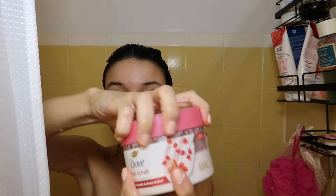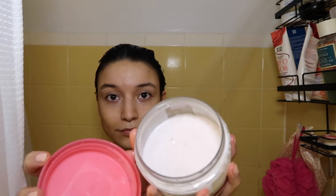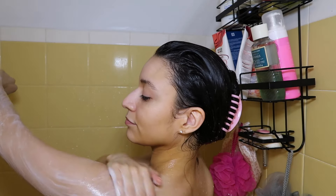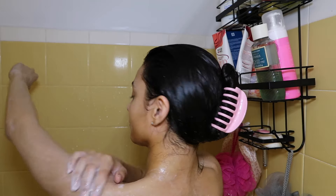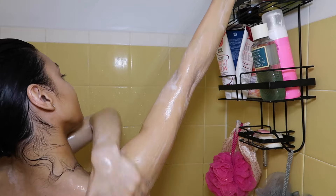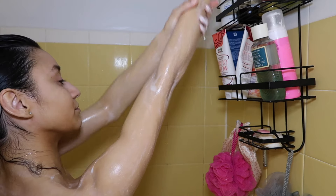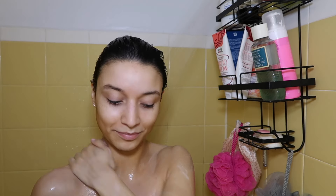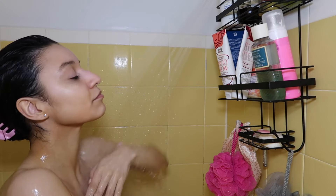Then I exfoliate with the Dove body scrub — I think this is the best body scrub I've ever used. I've tried other brands and something about the Dove body scrubs just lathers so well on your skin. It gives my skin the best exfoliation, and I make sure to use it on my underarms too, because it helps remove any residue from deodorant.